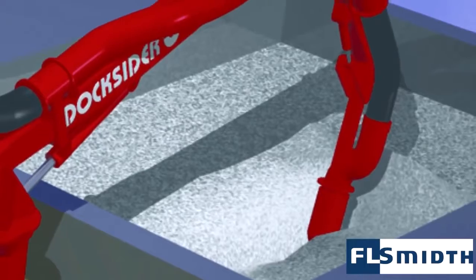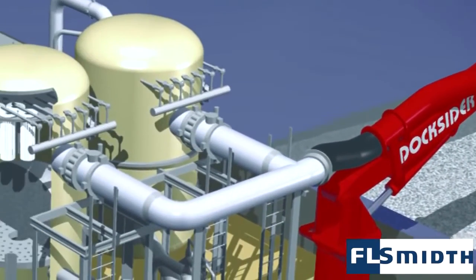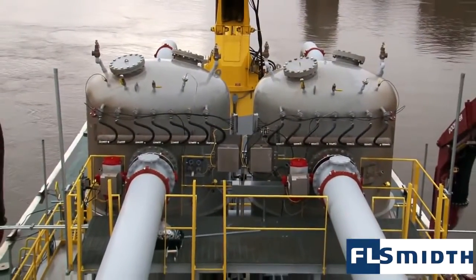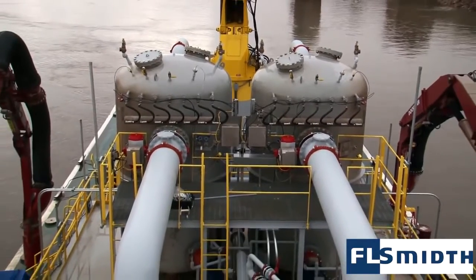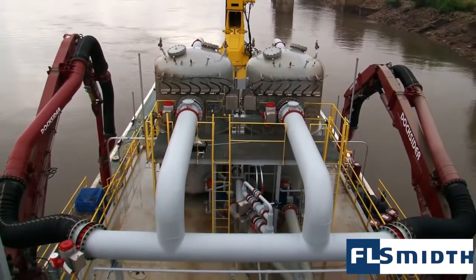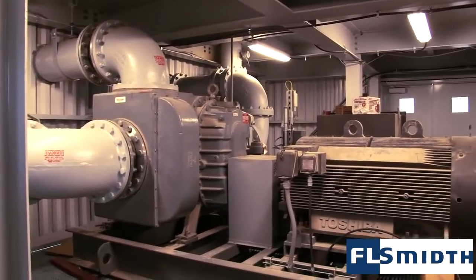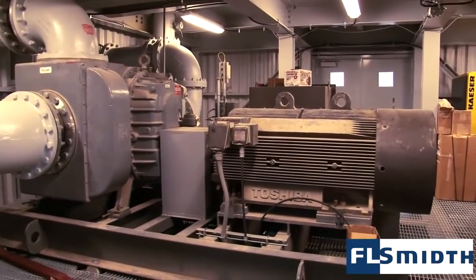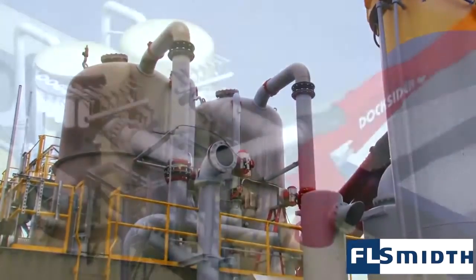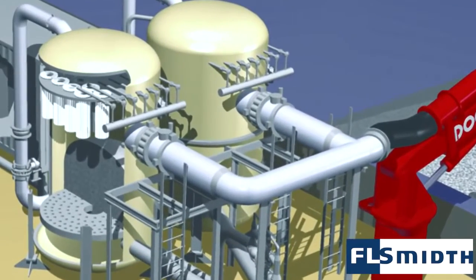As the arm moves through the material, material is drawn by vacuum through the arm piping and hoses into transfer kettles. Suction is created by a rotary lobe vacuum blower. The vacuum air is separated from the material by multiple heavy-duty, high-efficiency filter cartridges inside the kettles, and the material falls to the bottom by gravity.